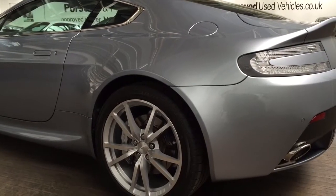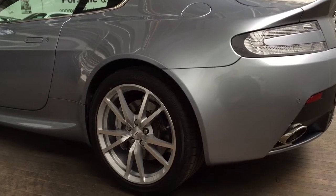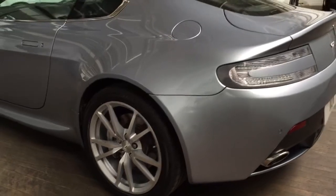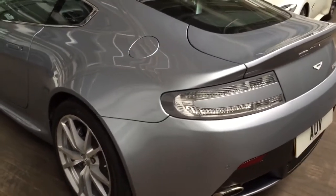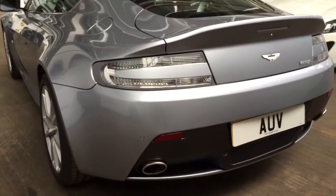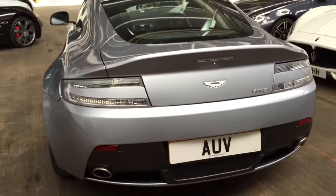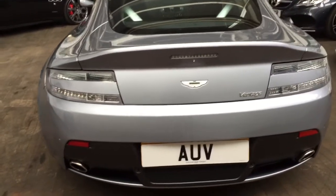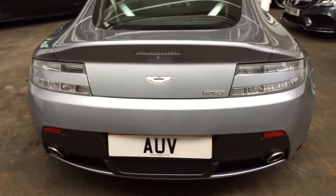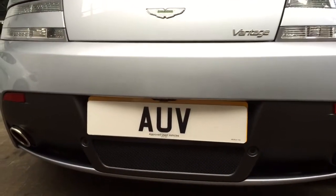As we move around to the rear of the car, we can see the 19-inch alloys are set in silver with the silver caliper as well. This car also has a clear light pack, which just gives the car a unique look — it looks superb. There's also a reverse camera that sits just above the plate.